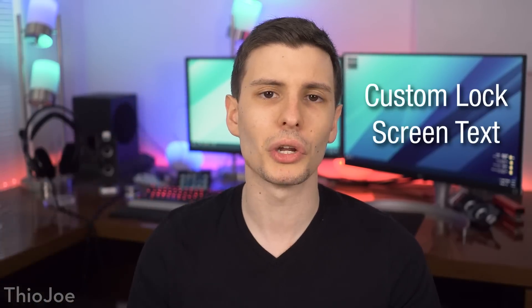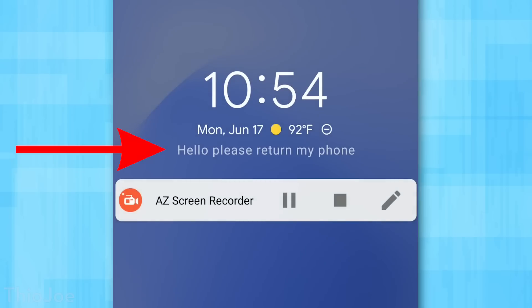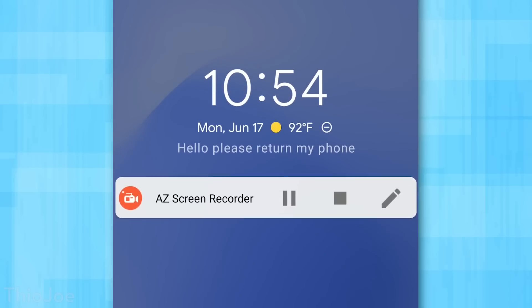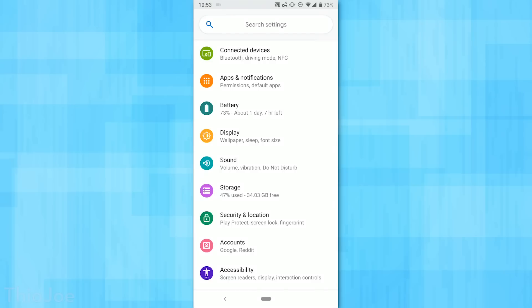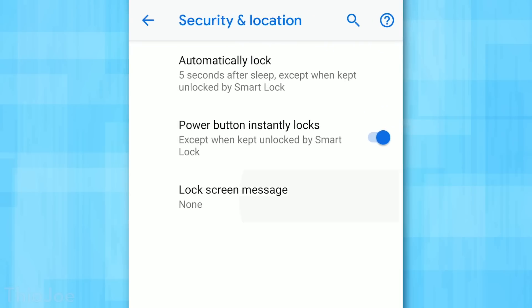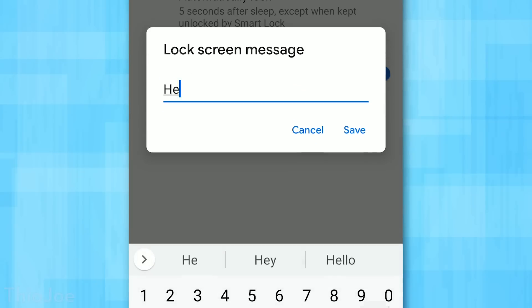Number five is good if you're clumsy and lose your phone all the time. You have the ability to put custom text and information on the lock screen, such as your name, contact email, or something like that, so if you lose it someone can find it and return it. To do this, go to Settings — in Android 9 go to the Security menu, then Screen Lock, then Screen Lock Message. You can type whatever you want there and it will show whenever the screen is locked.